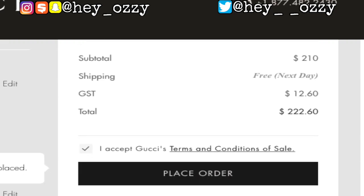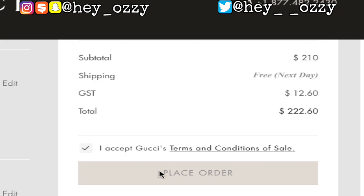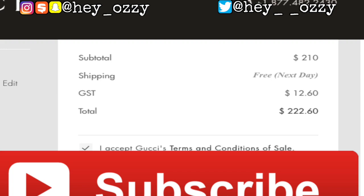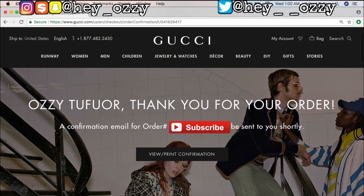Shipping is going to be next day shipping. Now that I've paid, I'm going to press place order. Thank you for your order - a confirmation order number will be sent to you shortly. I'm looking at my phone right now and it is 1 o'clock a.m. Eastern time. Okay, look - the email just sent! I received the confirmation email at 1 a.m., so it literally took about 20 to 30 seconds for Gucci to send a confirmation email, which is pretty good.